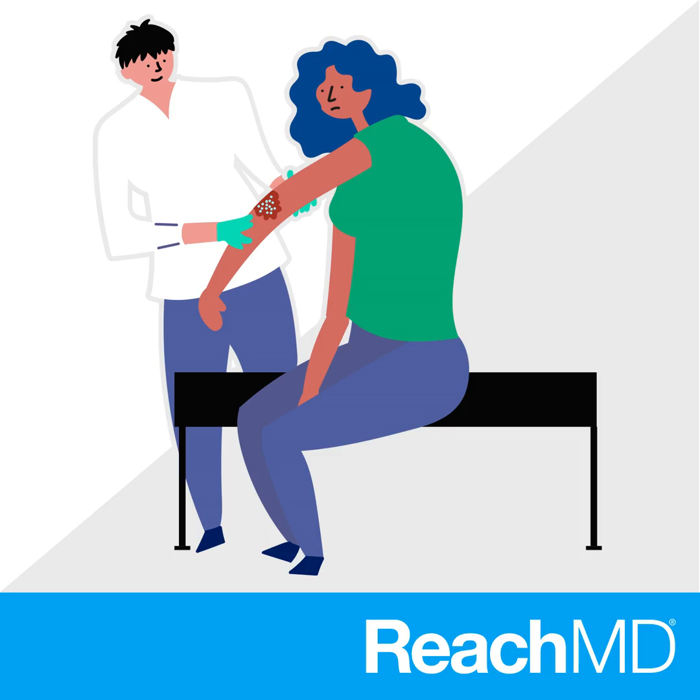What treatment options are available for PG? Pyoderma gangrenosum responds well to systemic corticosteroids, usually dosed at about a milligram per kilogram. I want to give a sufficient dose to assess response, because responsiveness to corticosteroids is one of my more helpful diagnostic tools — so it's both diagnostic and therapeutic. For those patients who are young and have healthy kidneys, cyclosporine can also be used. The challenge with cyclosporine is that with the burgeoning biologic boom with psoriasis, cyclosporine is now an order-only medication.